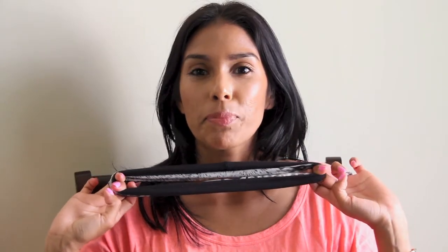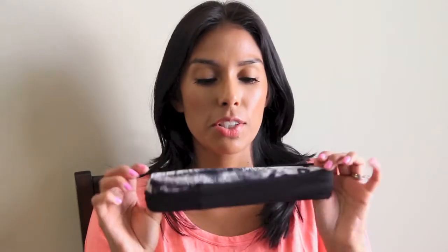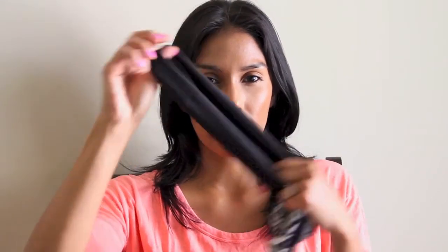I also got these headbands — not scrunchies, headbands. I saw Carly Chrisman's hair tutorial where she did heatless curls using just a headband like this wrapped around her head. So I picked these up — they came in a pair of two. And that's it!